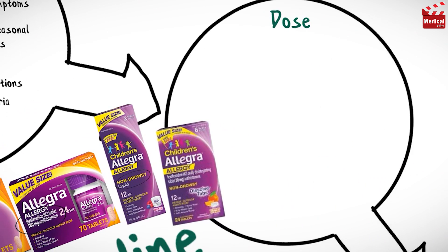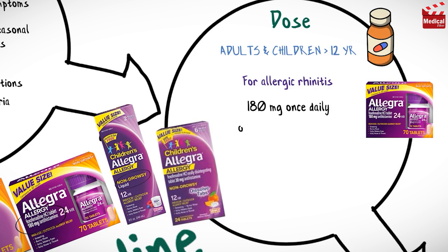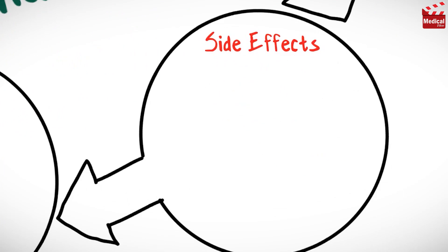The usual dose for adults and children older than 12 years for allergic rhinitis is 180 milligrams once daily or 60 milligrams twice a day. For chronic idiopathic urticaria, the usual dose is 60 milligrams twice a day.